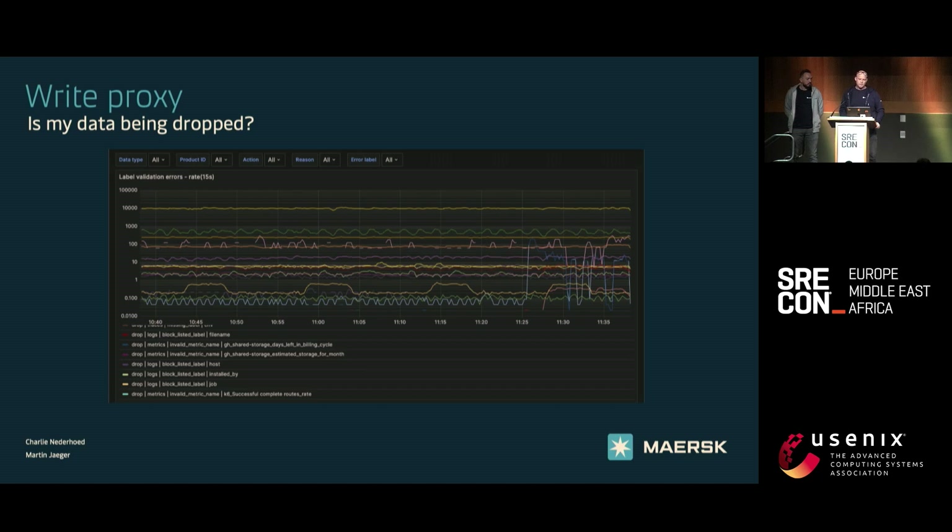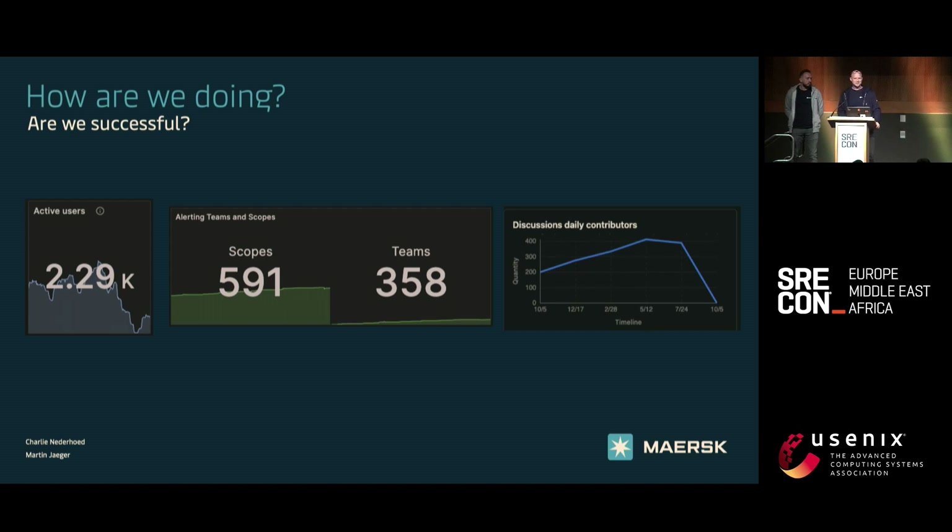Coming back to the challenges we had before building this. How are we doing? Are we successful? We ask ourselves that every day, and we ask our customers as well. We have over 2,300 users in our Grafana instance in the last 30 days, which is rather nice. Our support channels are used — we use GitHub discussions. Our alerting system, which has something called scopes and teams, is also rising. And it was a great day when our customers in our support chat started answering each other's questions. Because again, open standards — everyone can just go and Google it.